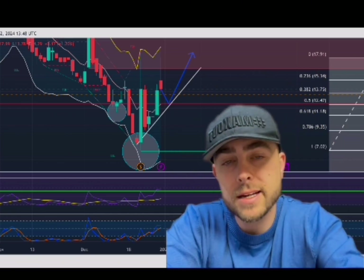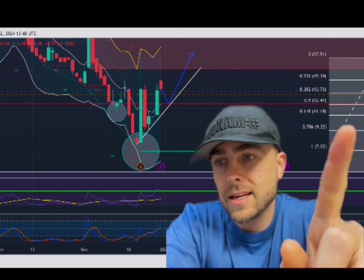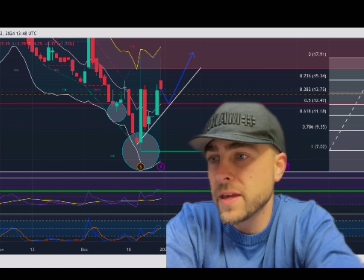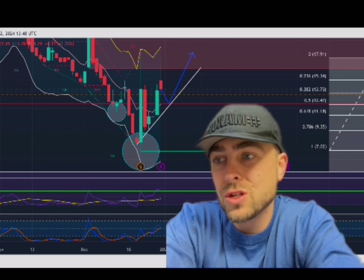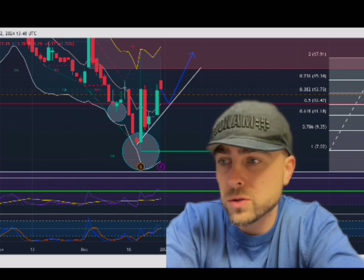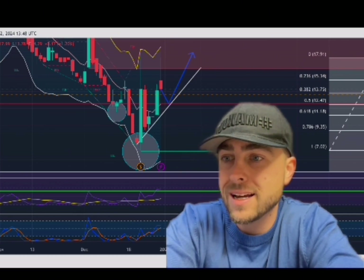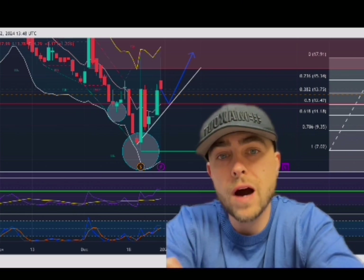We have this obvious trend line right here. That doesn't really matter as much as us holding the 50 on the FIB and then maybe the 618 level. These areas are about 1258 and then about 1125. So it's not going to be exact, but I would want to hold these areas. Worst case scenario, if we do come crashing down, would be 939. We need to hold these three areas to move higher.